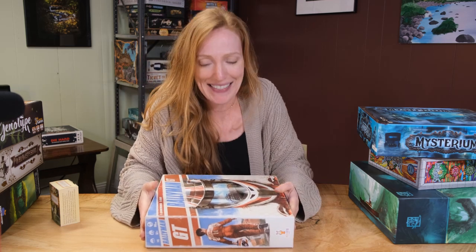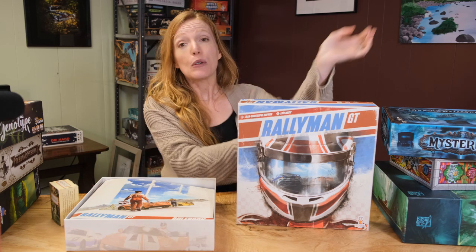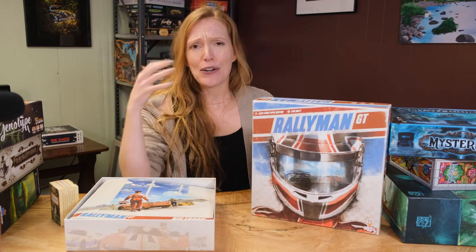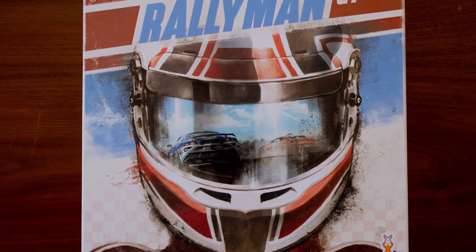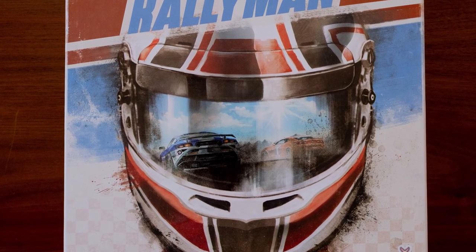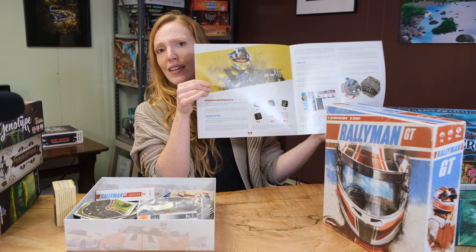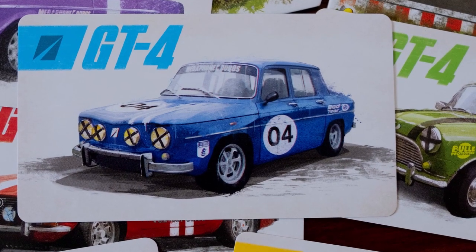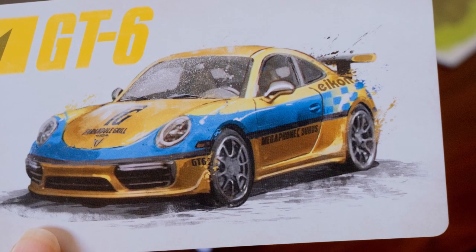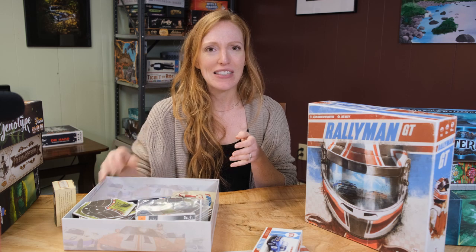The next game is Rallyman GT — a car racing game. There's so much cardboard in this game. It's not what people would typically put on a most-beautiful board game list because it's race cars — it seems very masculine and no-nonsense. But when you stop and really look at the artistry that went into the illustrations, it's pretty outstanding. There's a rulebook with portraits of some racers. They have really neat pictures of the cars that look like watercolor paintings — it feels like fine art, not commercial or cheesy. It kind of surprised me.